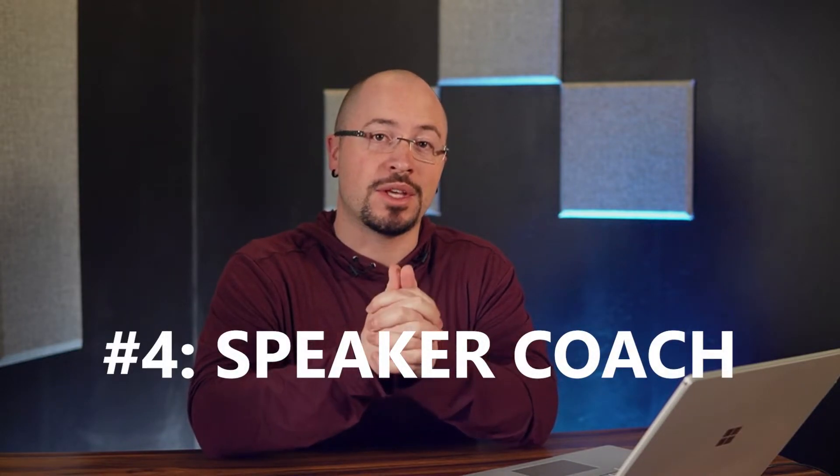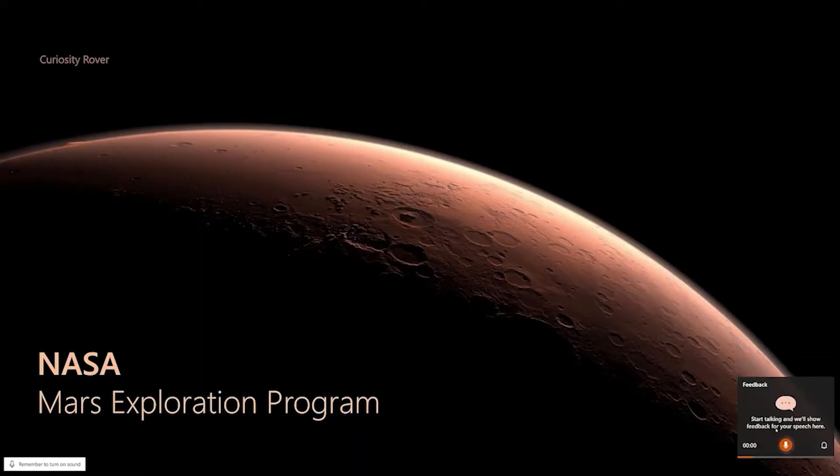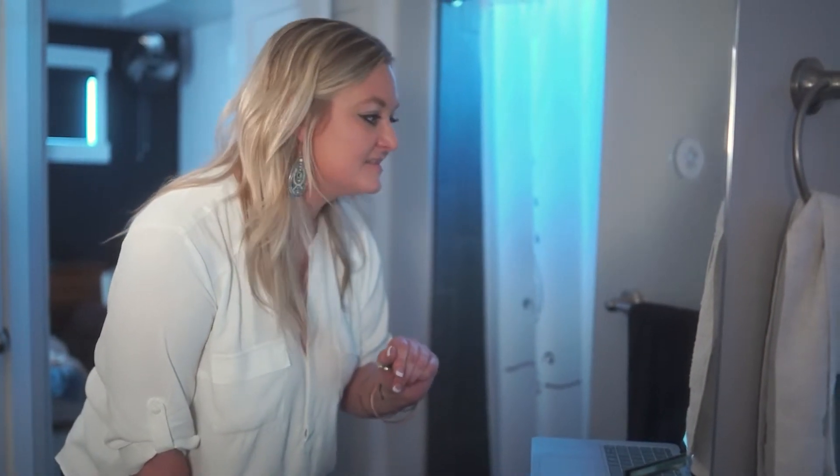Number four — we've already talked writing and reading, but what about speaking? Speaker Coach is something you kind of got to see to believe. Watch. So you know how Editor is an intelligent writing assistant? Well, Speaker Coach is an intelligent delivery assistant. Speaker Coach lets you practice your presentation and will give you tips along the way as it analyzes your body language, your word choice, your speed, and more. It'll even provide a report at the end with areas you can work on to improve your overall delivery — truly like having a professional consultant available whenever you need one.